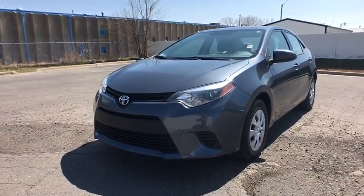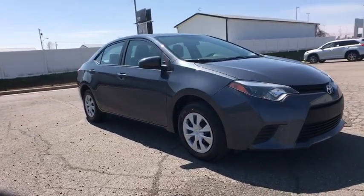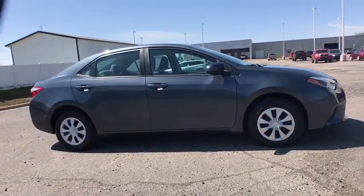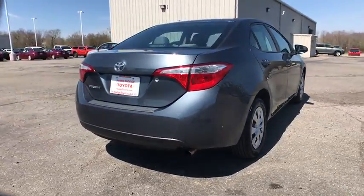The 2015 Toyota Corolla. The Corolla is still a great option for those who want dependability, comfort, and value. This vehicle has less than 55,000 miles. Here are some of this vehicle's great options.